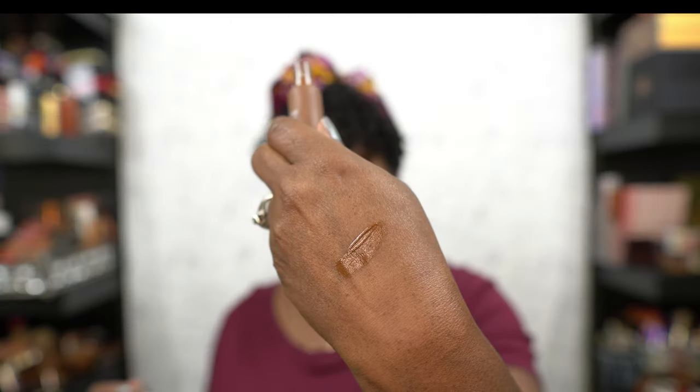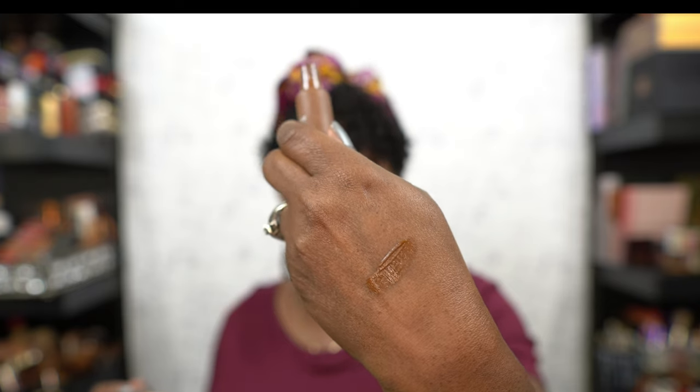For no-makeup makeup looks, the Dior concealer in 7N has been a fave. It's basically my skin tone — my hand is lighter than my face, but it's close. I'll just go under the hot spots, hit under the eye, around the mouth, blend it out a little, throw on some powder and go. It holds up so well for me.